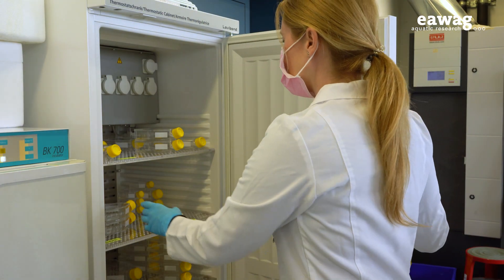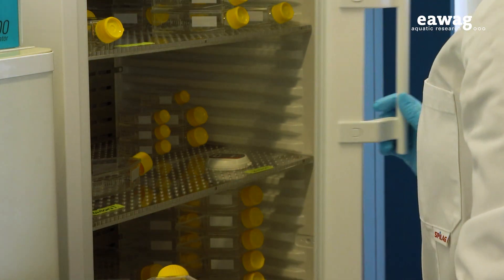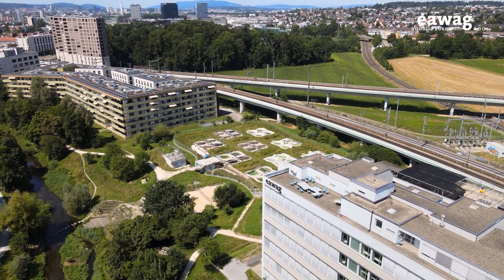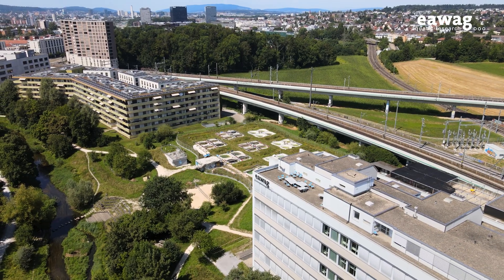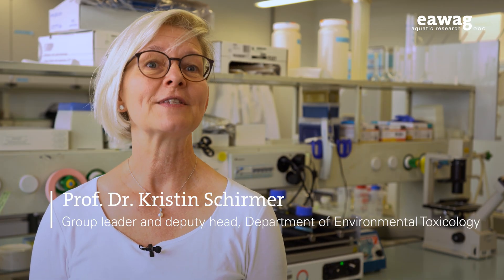The use of cell lines has become an invaluable alternative to animal testing in recent years. Research at Eawag in the context of environmental toxicology is leading the way. A big topic in our research is to replace animal testing. We do this in environmental toxicology, so we focus on fish. We use cells derived from fish which we can culture indefinitely, and this has allowed us to already propose a number of tests which can actually replace toxicity testing using fish.